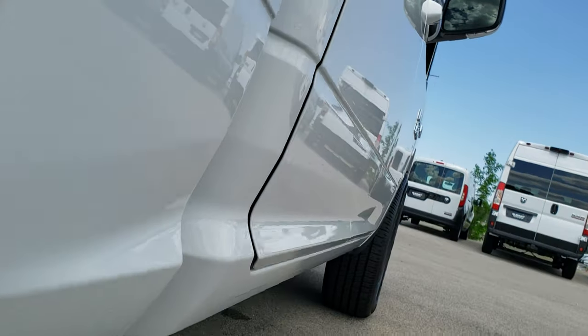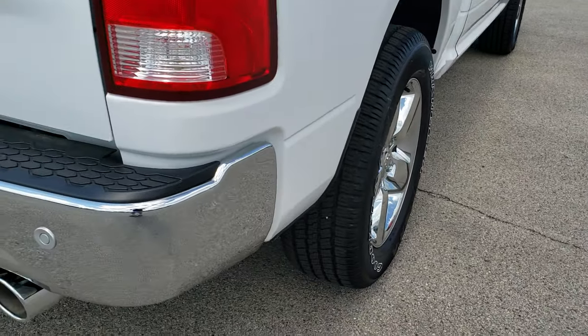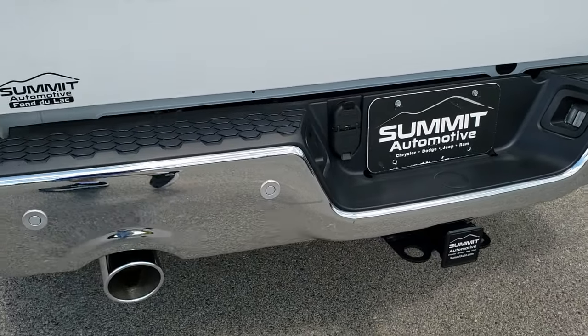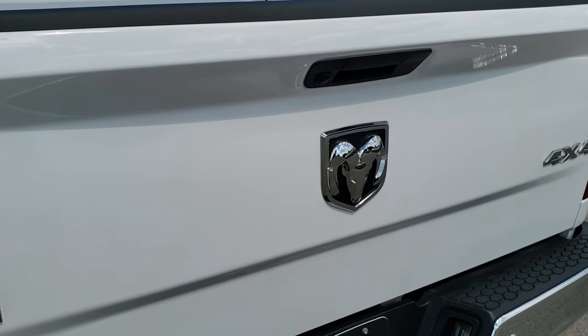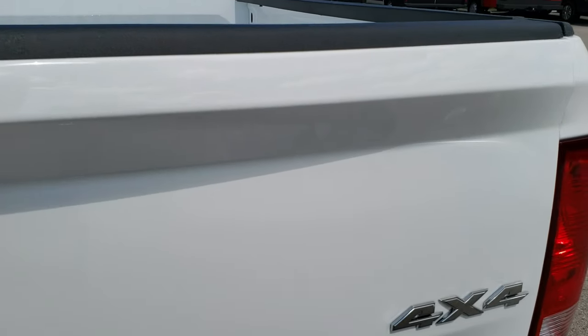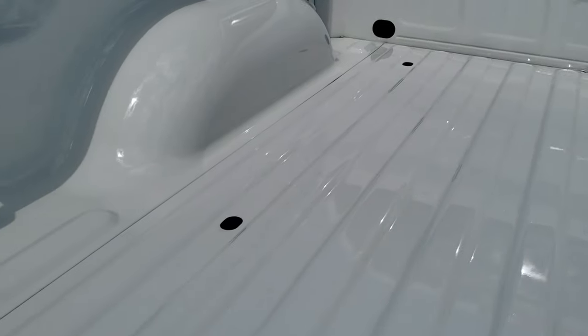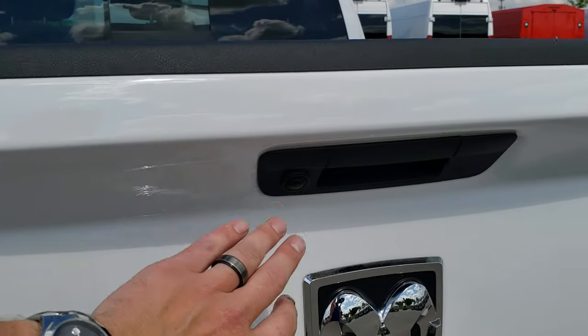Very clean down that side and underneath. As we come to the back, no dents or dings on that rear bumper. Full towing package which includes receiver hitch, 4 pin and 7 pin wiring. You get the dual rear exhaust. Lock-in tailgate. The tailgate itself is in excellent condition. The bed's never been used, and it does have the LED bed lights. Tailgate shuts nice and solidly.